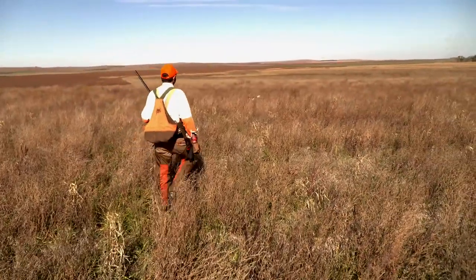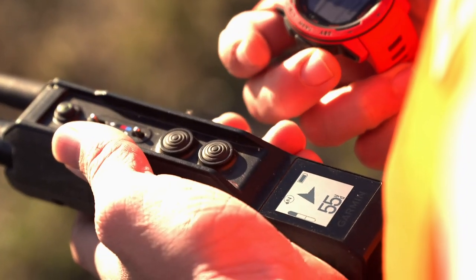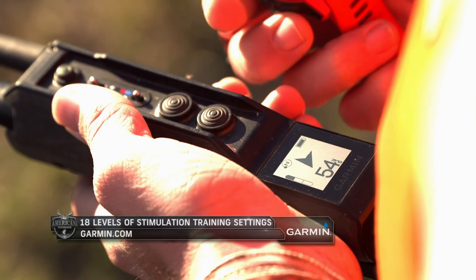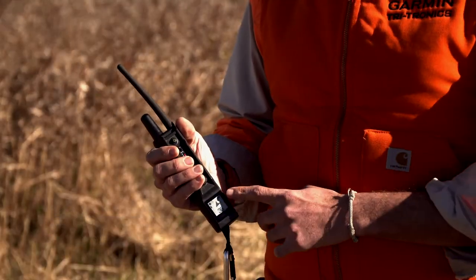I've used the Garmin Alpha for years. I love it — it's a fantastic unit. But this is Garmin's new Pro 550 Plus. What we like to say about it is it's robust training with simple tracking. It's everything you need to know and nothing you don't.